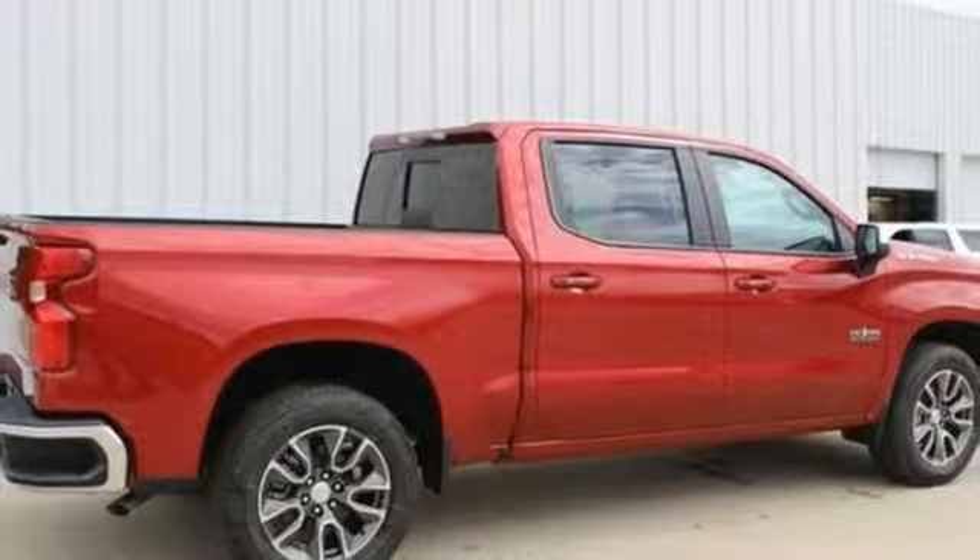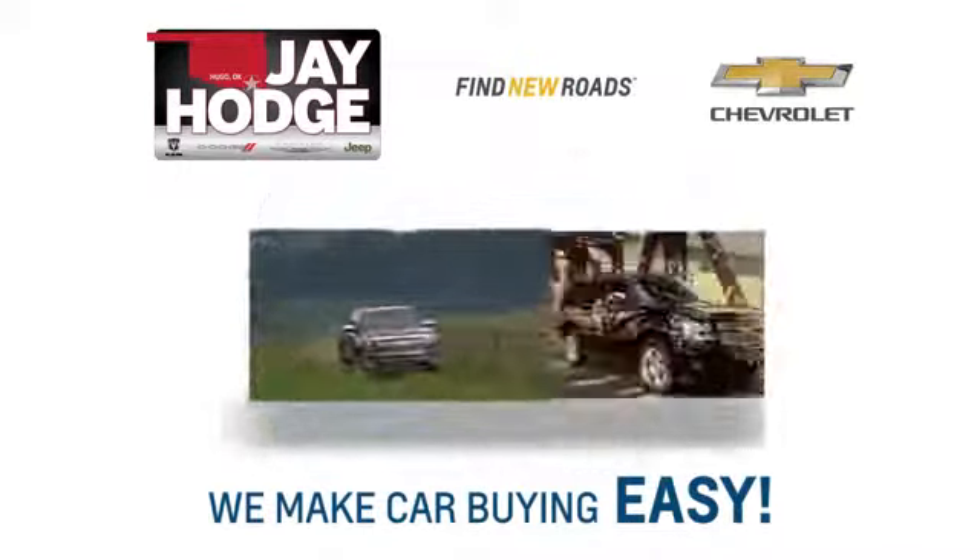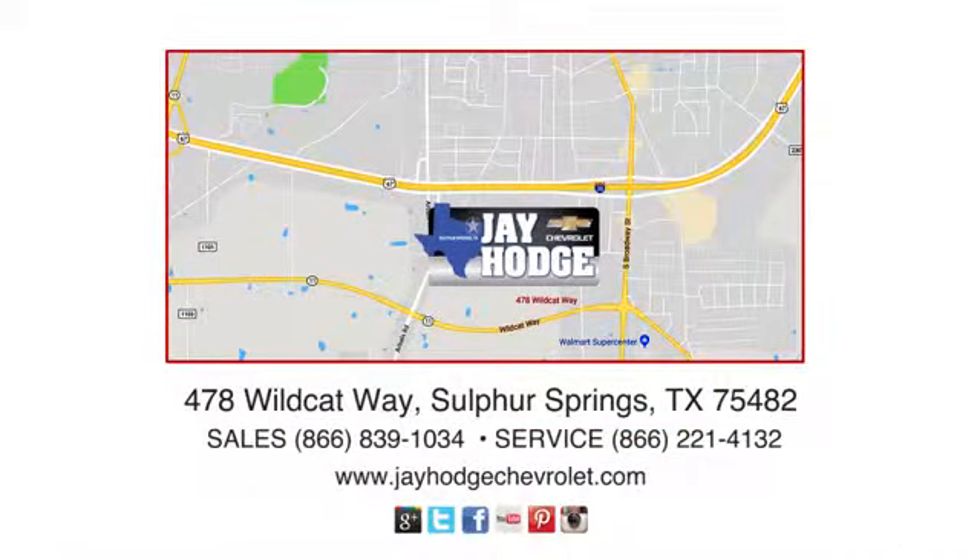see it for yourself today. Don't overpay, come see Jay. We make the car buying process easy. Jay Hodge Chevrolet is located on Wildcat Way in Sulphur Springs.